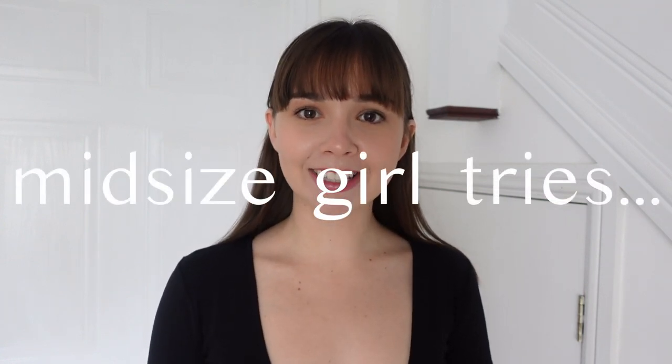Hi everyone, welcome back to my channel. In today's video I wanted to make another episode in my mid-sized girl tries series. So if you saw the first episode a few months ago I tried the Levi's ribcage jeans, I picked a few different washes and different sizes and tested them out and told you whether I would recommend them for a mid-sized body.